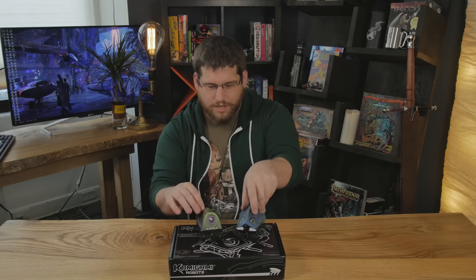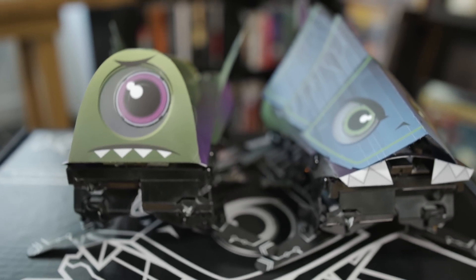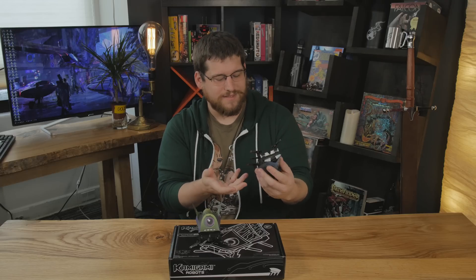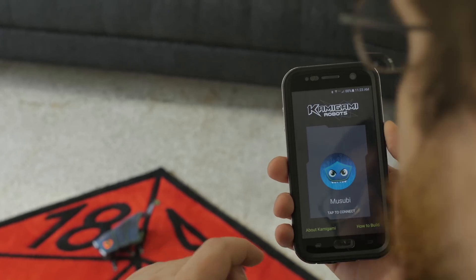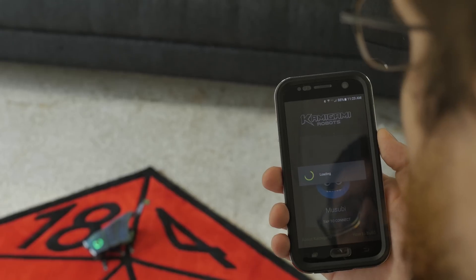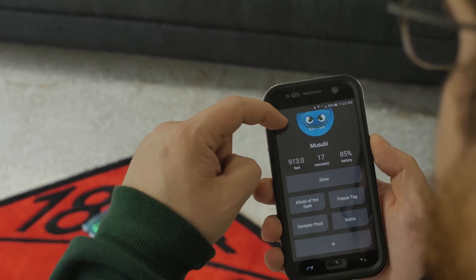And today I'm talking to you guys about Kamigami Robots. These little guys are super cool robots that you can build and then fight with each other. They're all made out of this flexible kind of plastic stuff with some cool innards on the inside, but they have light sensing technology built in, they're Bluetooth enabled, and they sync up with a really cool app on your phone.